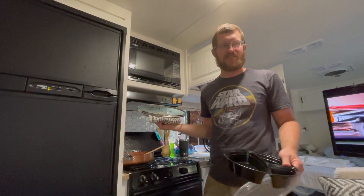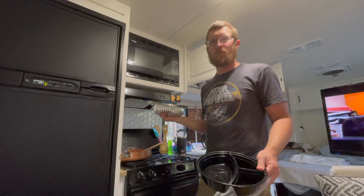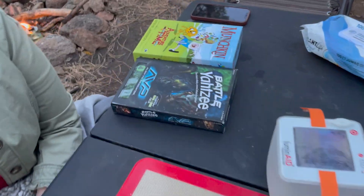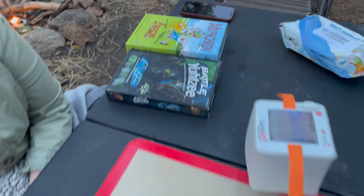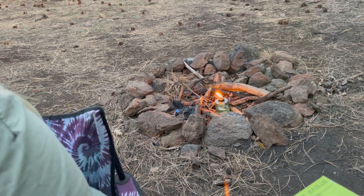I haven't got the generator out yet — just been using the solar. Cheers! We've got two game selections to choose from. And we've got our little fire going. Since we're not allowed to have fires, we've got a little bug fire.